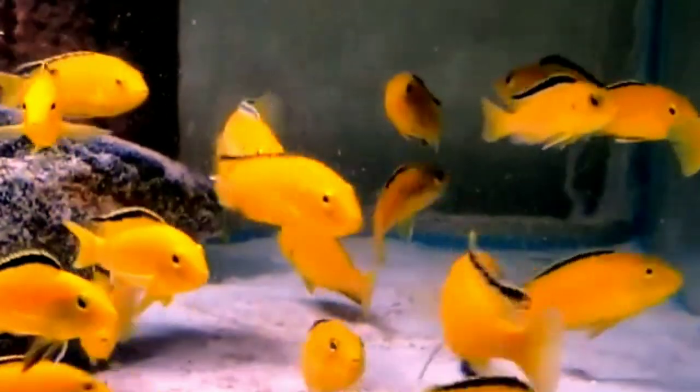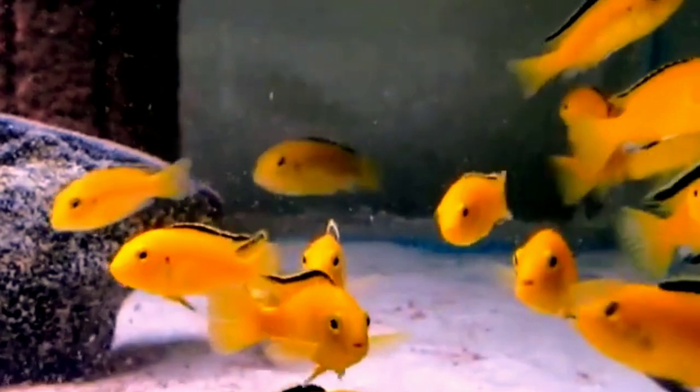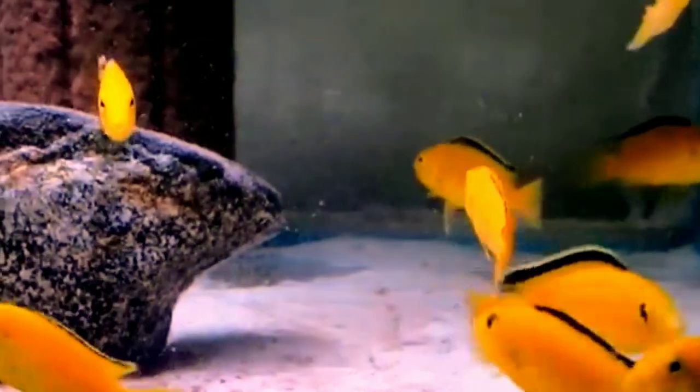Third is the Electric Yellow Cichlid. Another good choice for less experienced cichlid hobbyists, the Electric Yellow Cichlid is small but less aggressive than many other cichlids. The distinguished feature of the Electric Yellow is its bright yellow coloring, accented by stark black on the lips and fins. It also has a notably long dorsal fin which runs entirely along its body.